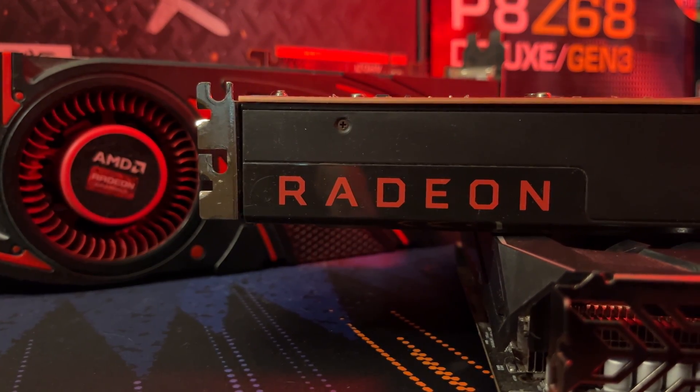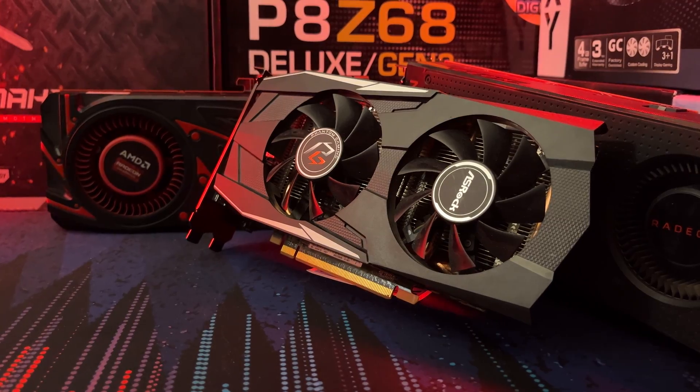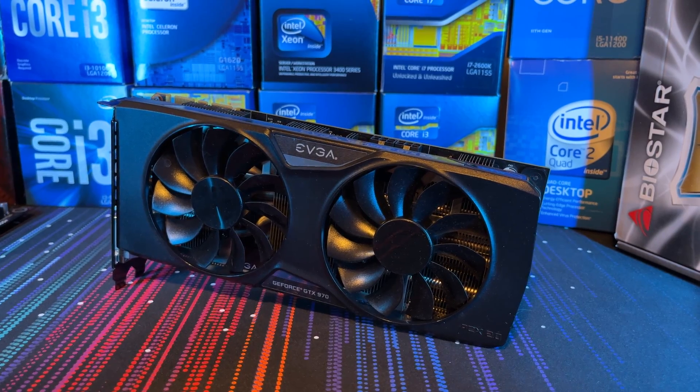My name is Emerson. Do you really need all that memory? Can you still get away with gaming on one of these budget GPUs like this RX 570 and GTX 970 that I have here?